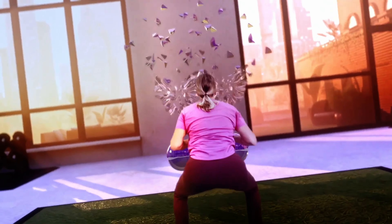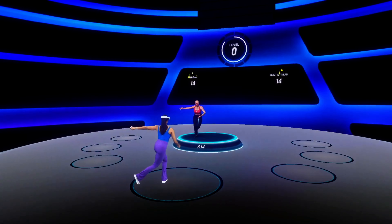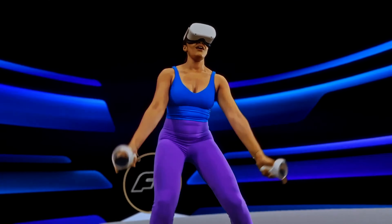That variety comes at a cost though, as it is one of the few games that is subscription based — you have to pay either $10 per month or $84 per year to access these workouts. It does come with a 7-day free trial though, so you can try before you buy if this sounds like your cup of tea.